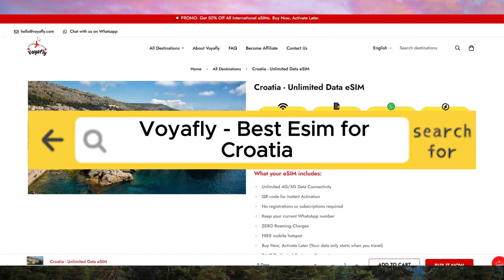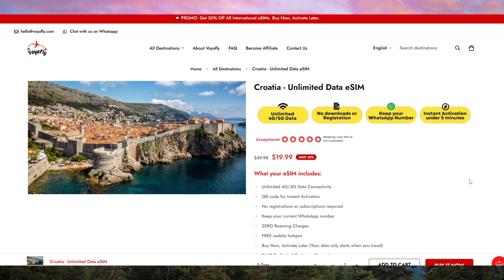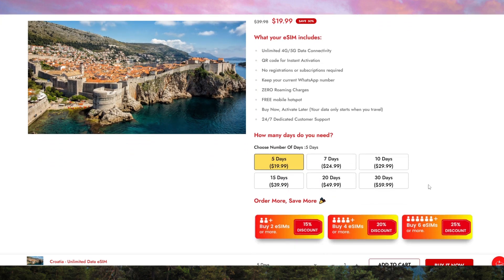VoyaFly is the only eSIM I use — the best eSIM for Croatia. In this video, I'm reviewing the VoyaFly eSIM, which in my opinion is the best eSIM for travelers visiting Croatia. Links to purchase are in the description below. Let's dive into why VoyaFly stands out.